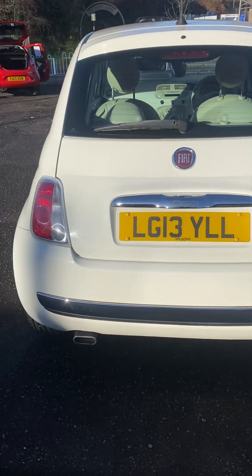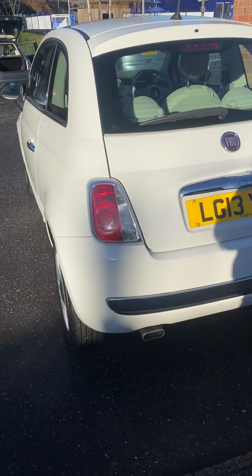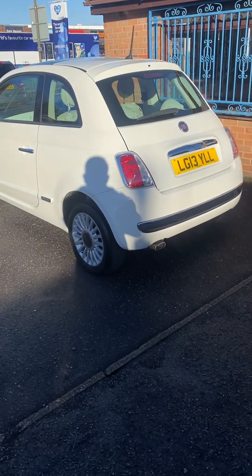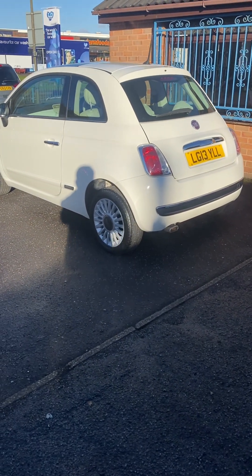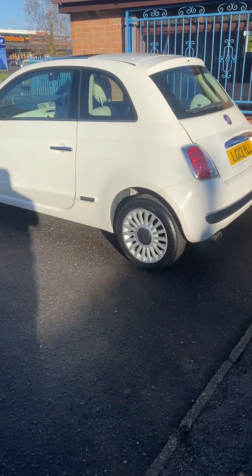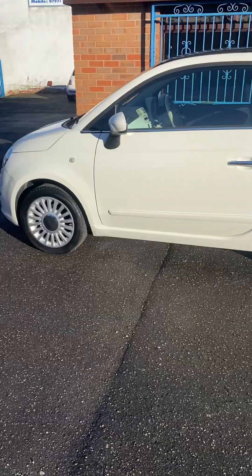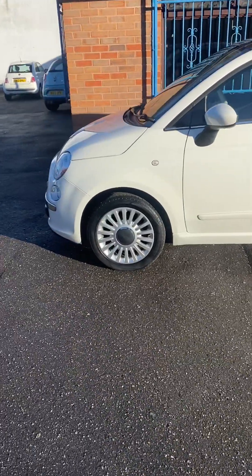There is another Fiat 500 Lounge in white also awaiting preparation. If you were looking for something a bit cheaper, that one is a similar sort of age — a 63 reg with 56,000 miles — and that one is going to be below five grand, but that one's not here yet.